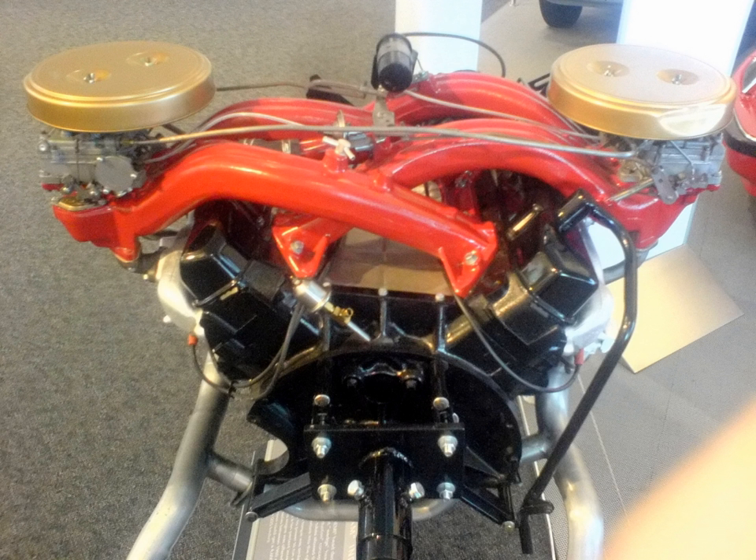V10: Viper V10, an evolution of the LA design, executed in aluminium. Ram Tough V10: a similar cast iron engine made for Dodge Ram trucks. V12: Mercedes-Benz M120 V12 used for the Chrysler ME412. Turbine: in the 1960s, Chrysler experimented with gas turbine engines.